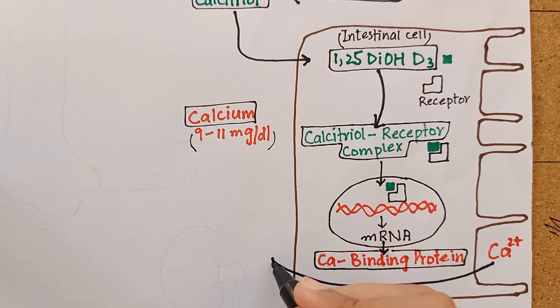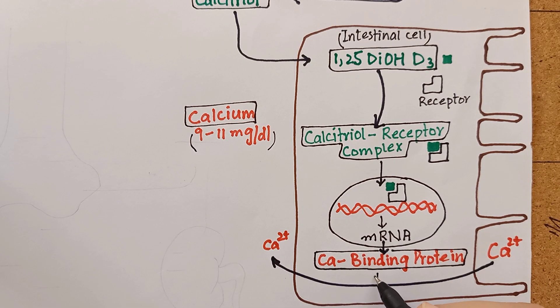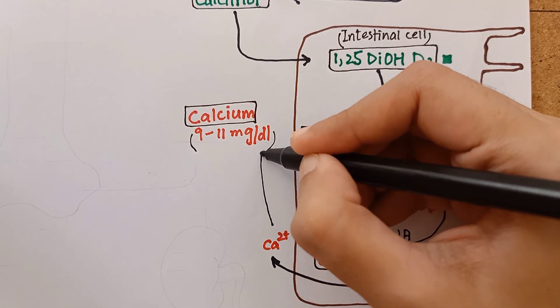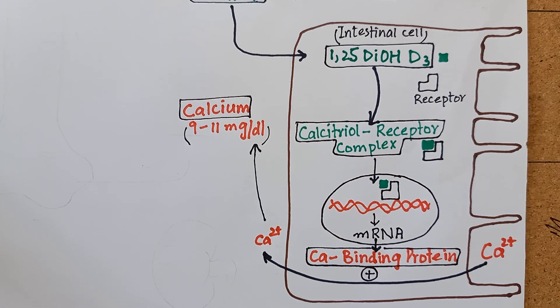These proteins carry out intestinal absorption of calcium. This shows that the mechanism of action of calcitriol is similar to that of a steroid hormone, because it binds to a receptor in the cytosol and the complex acts on DNA to synthesize protein.